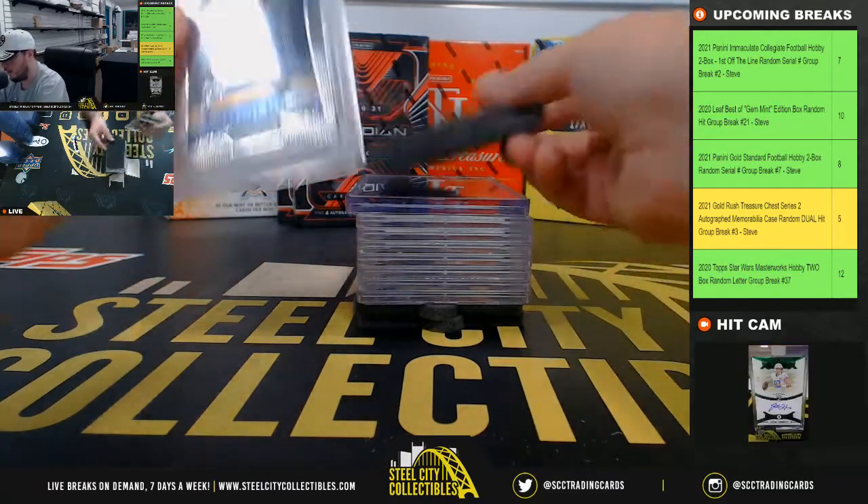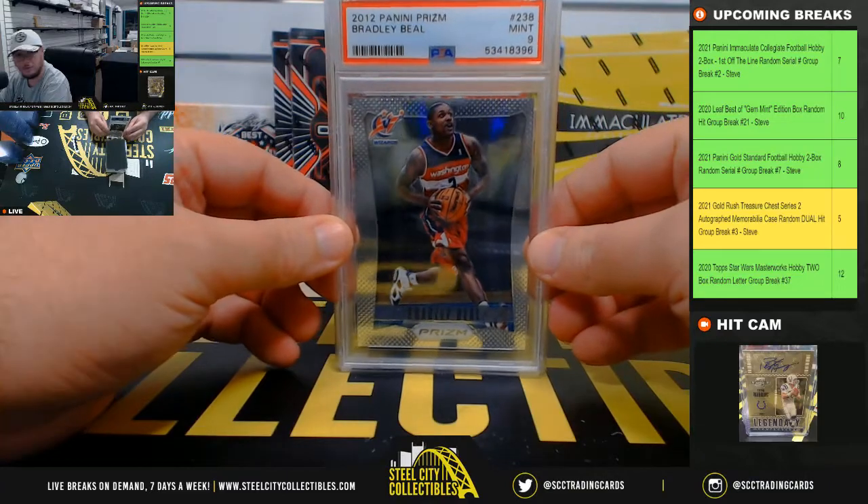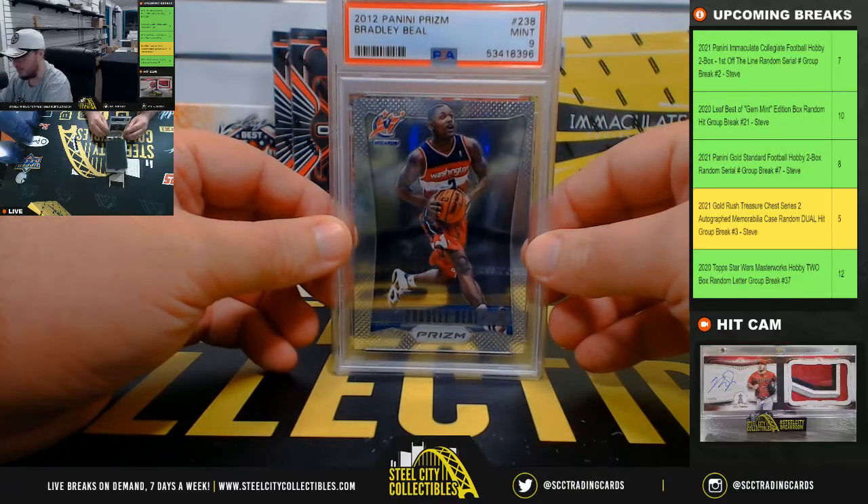Alright, first card here is going to be a 2012 Panini Prism Bradley Beal, PSA 9.